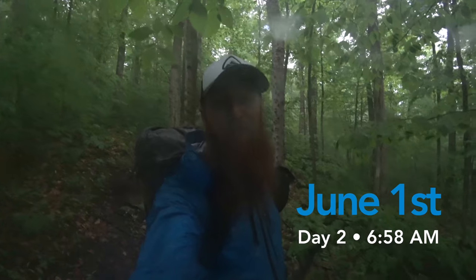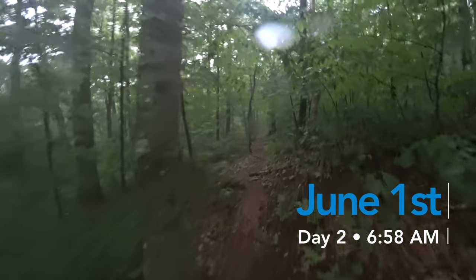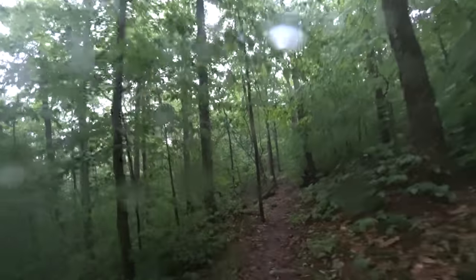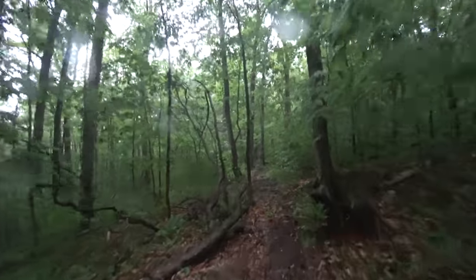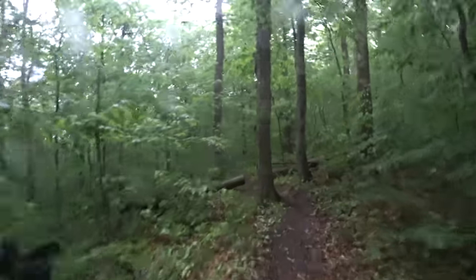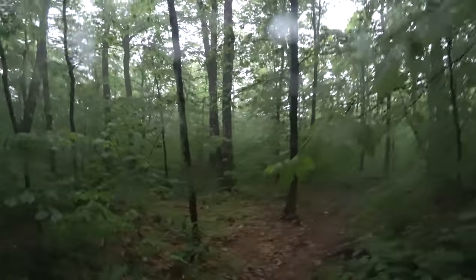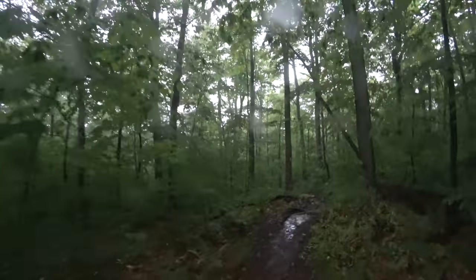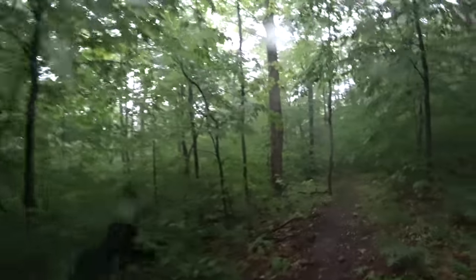Good morning! It's day two on the Long Trail, and as you can see, it's raining. We've been going for about an hour, and this is par for the course on my hikes recently. I feel like this has been a really wet hiking season so far, at least on the East Coast. People on the AT this year have really had it handed to them. We're doing 14 and a half miles today and camping on top of Glastonbury Mountain, with about 4,200 feet of climbing and 2,500 feet of descent.